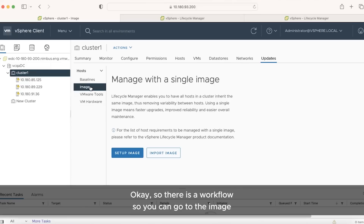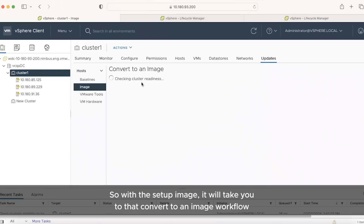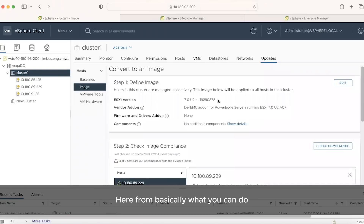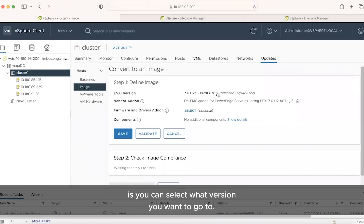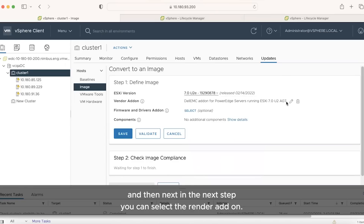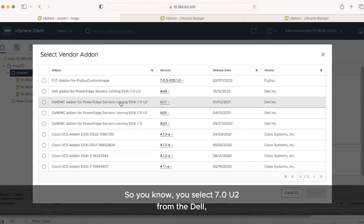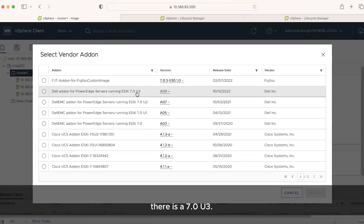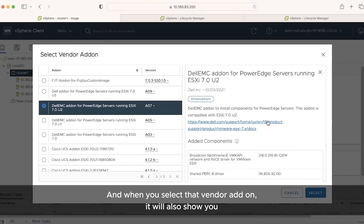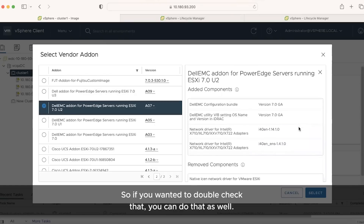There is a workflow: from the Update tab, you can go to Image, set up an image. With the Setup Image option, it takes you to the convert-to-image workflow. From here you can select what version you want to go to — if you're on 7.0.1, you can go to 7.0.2, 7.0.3, or stay on another 7.0.1 version. For this demo I'm going to select 7.0.2e. In the next step, you can select the vendor add-on — for example a Dell add-on. I select 7.0.2, and when you select the vendor add-on it will show you what components are included so you can double-check.